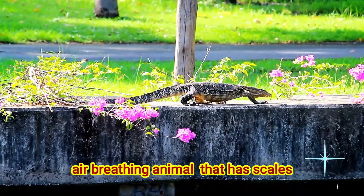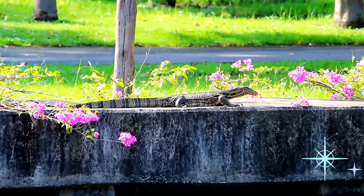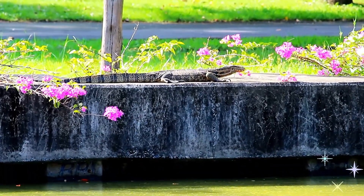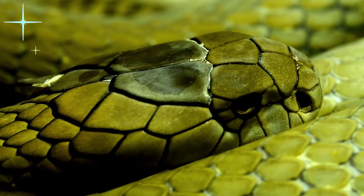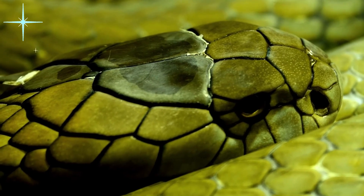A reptile is an air-breathing animal that has scales instead of hair or feathers. They have lived on Earth for more than 280 million years!